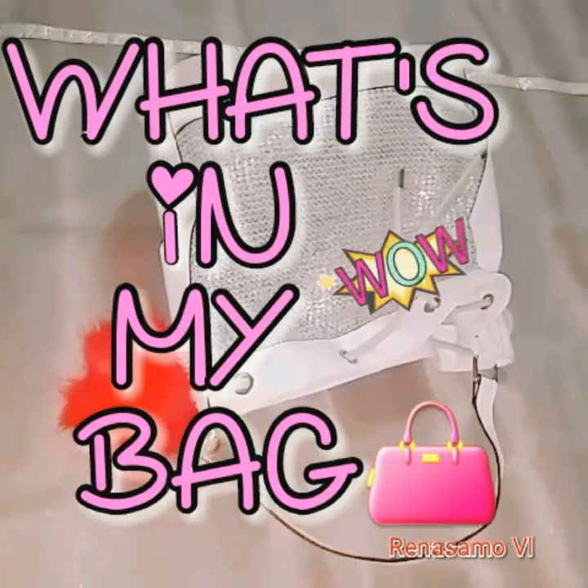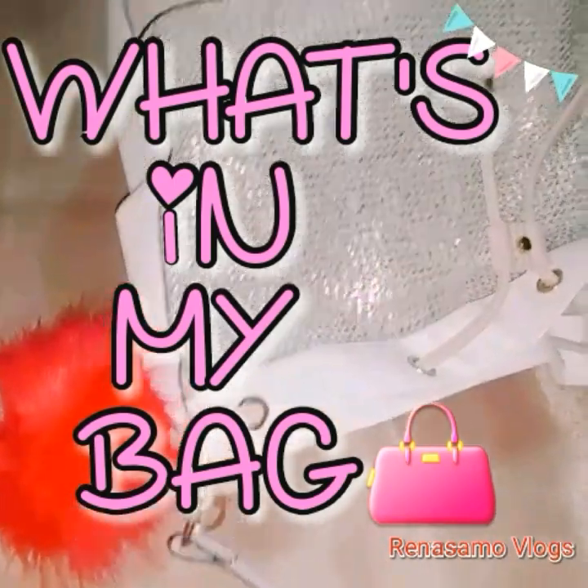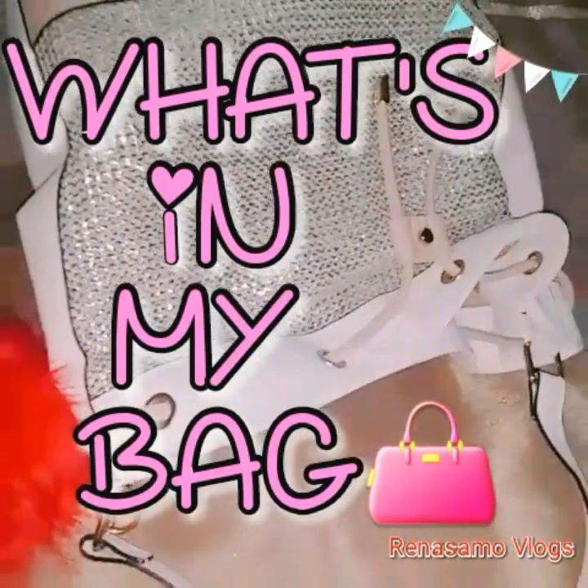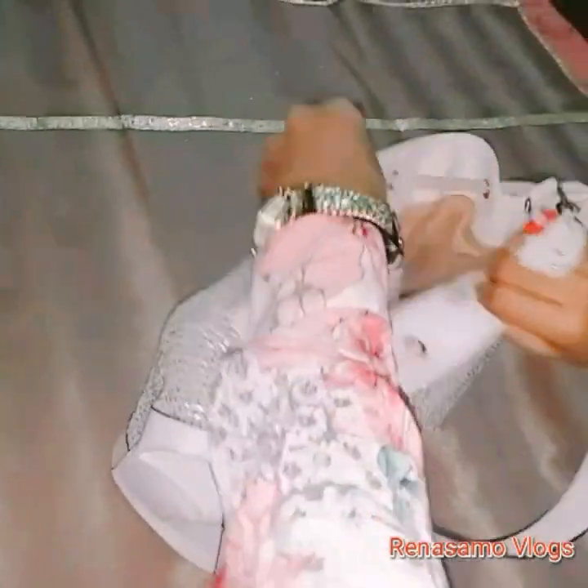Hello friends, today I am going to do a video on what's in my bag. If you like this video please like, comment, and please subscribe to this channel. So let's get started — this is my bag.